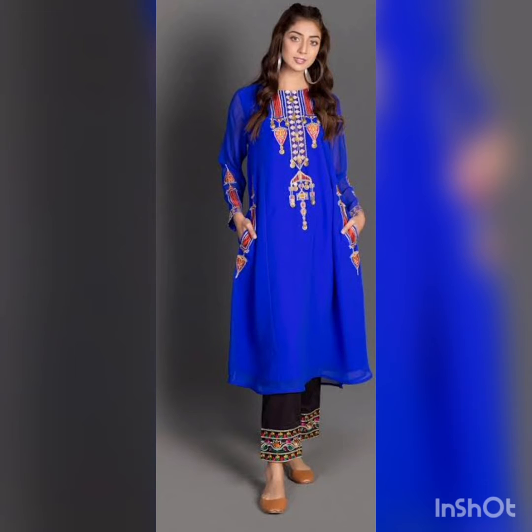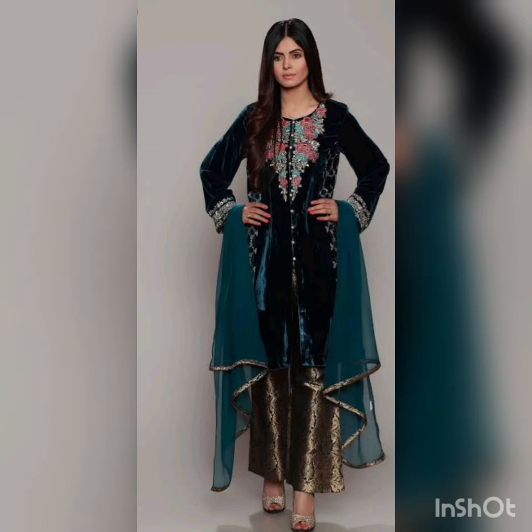Now let's go to another one — it's a blue color combined with a black trouser. There is some embroidery on the trouser, and on the shirt there is some embroidery too. The shirt length is longer than the knees, but it looks awesome — it's a beautiful design.